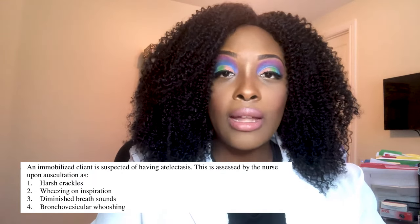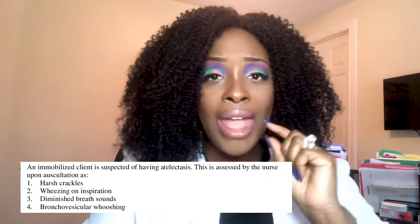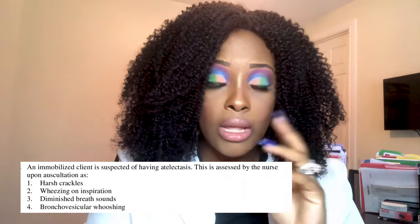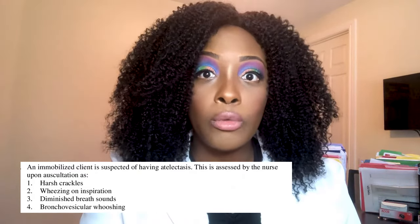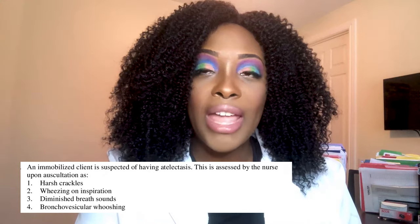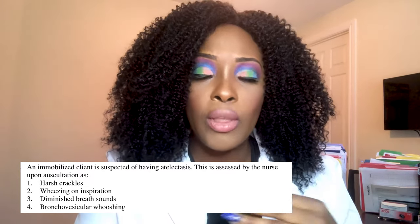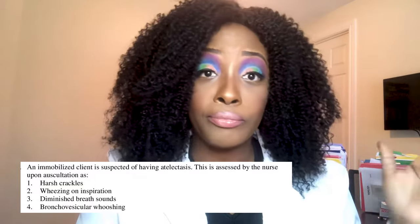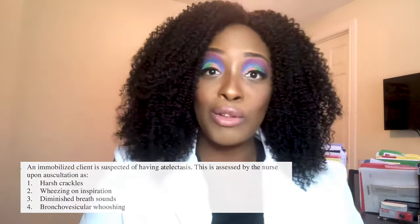The correct answer is number three — diminished breath sounds. Atelectasis is a collapse of the alveoli where gas exchange takes place. Because the patient isn't breathing properly, you'll hear diminished breath sounds. Harsh crackles indicate fluid in the lungs, as seen in pneumonia. Wheezing on inspiration indicates limited airway, as in asthma. As for bronchovesicular whooshing — that's worth looking up.